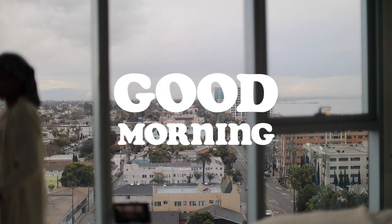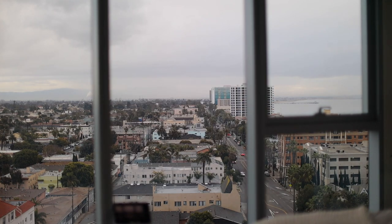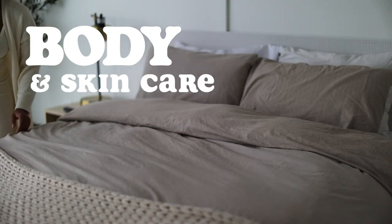Good morning, welcome back to another morning routine. If you don't know who I am, my name is — I would love for you to get to know me. Today we're doing a body and skincare morning routine, which was highly requested and long overdue.